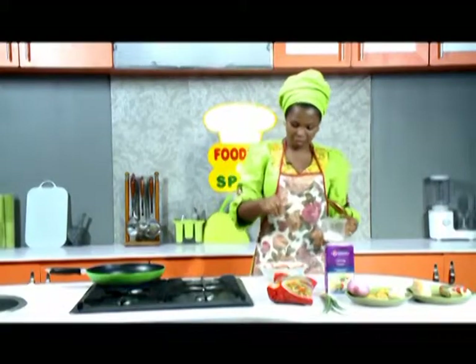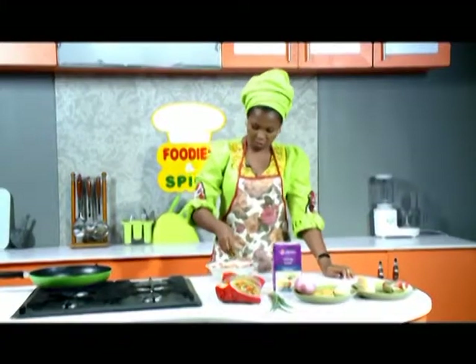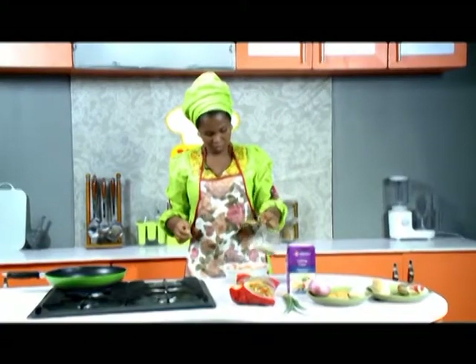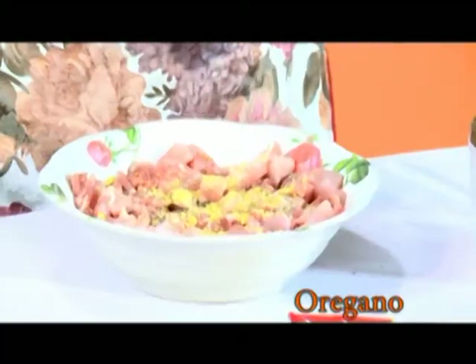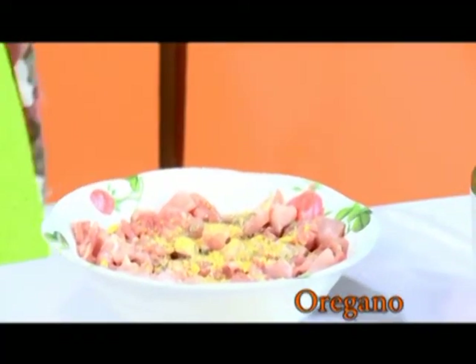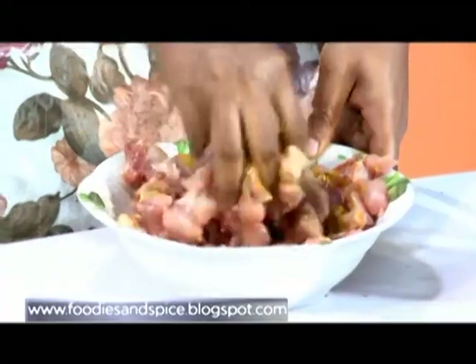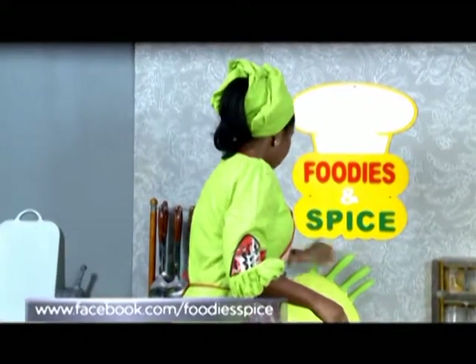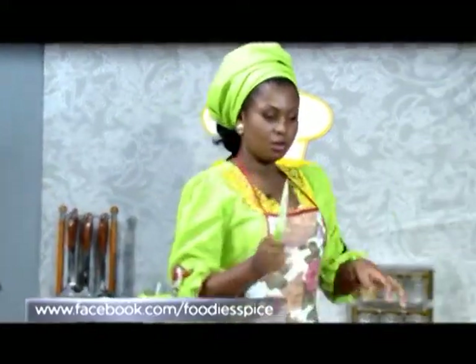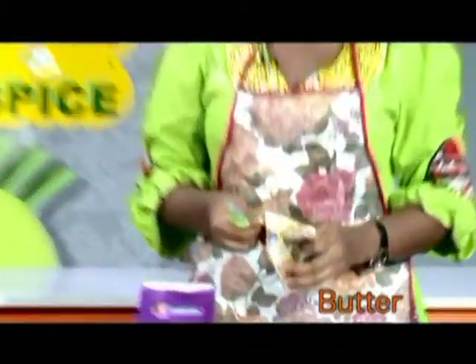I'm going to season my chicken with a little salt, two seasoning cubes, rosemary leaves, black pepper, oregano, and of course our Nigerian curry. I'll rub all the seasoning into this chicken. So all the frying today — we know they use vegetable oil — but I'm using my butter.